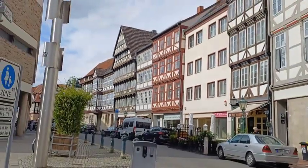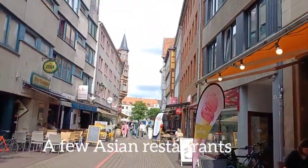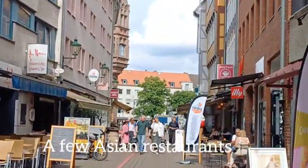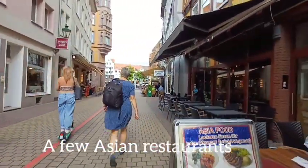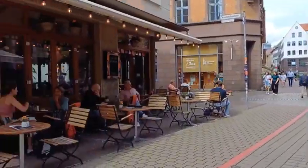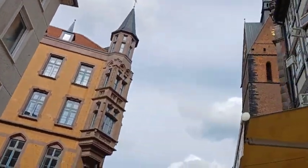Those old-style buildings over there — that's the museum. This is a café or food street with more cafés, bars, old buildings, and a church.